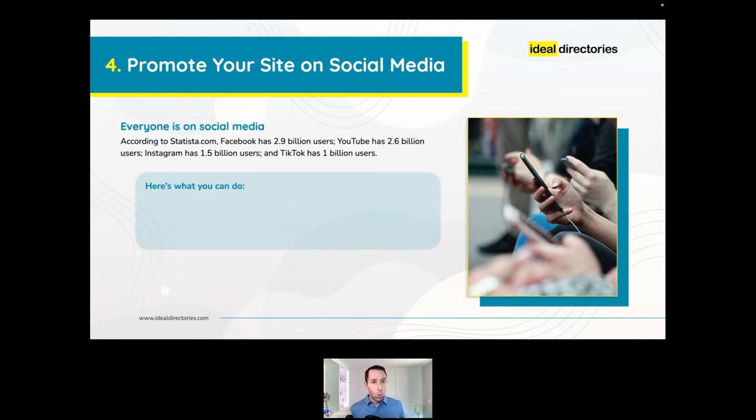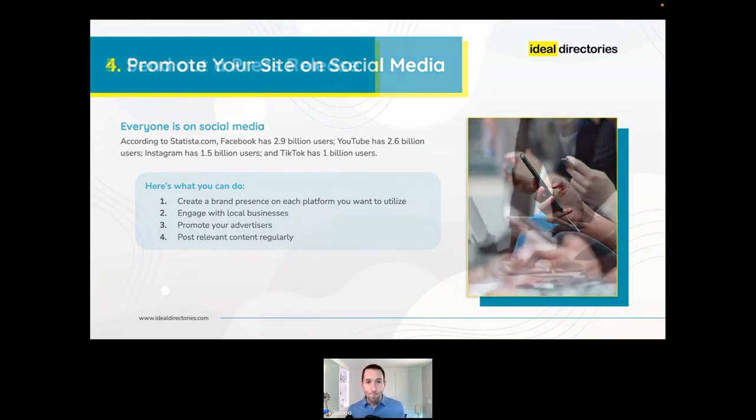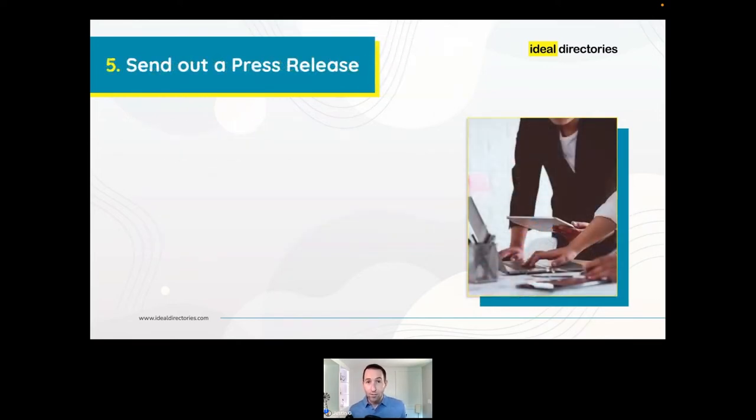Regardless of which platform you start with, the core things to do are all pretty much the same: create a page or profile for your brand, engage with local businesses who are also on that platform, promote your active advertisers, and post relevant content regularly. There are platform-specific strategies you can implement, but if you do these things you should be able to figure out the rest as you go.